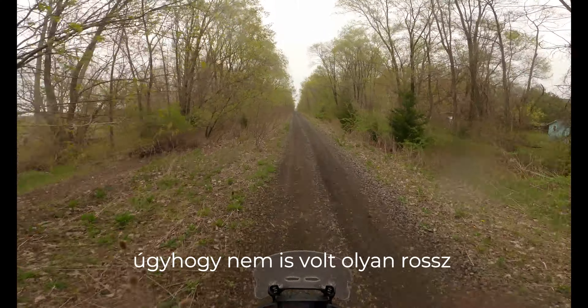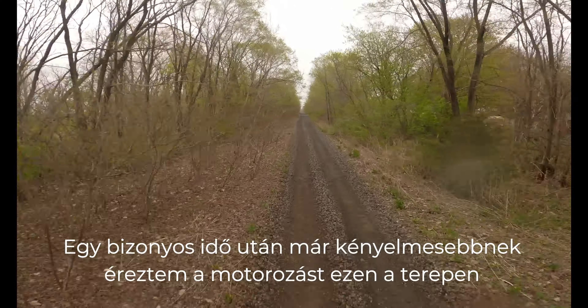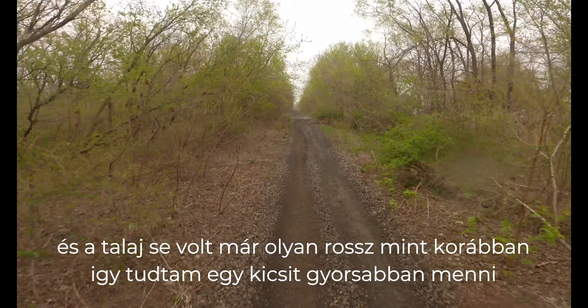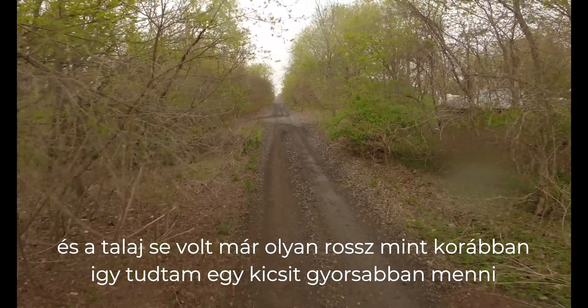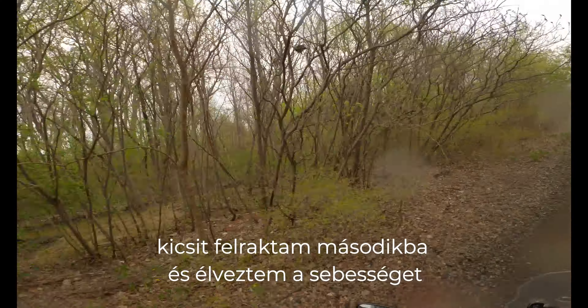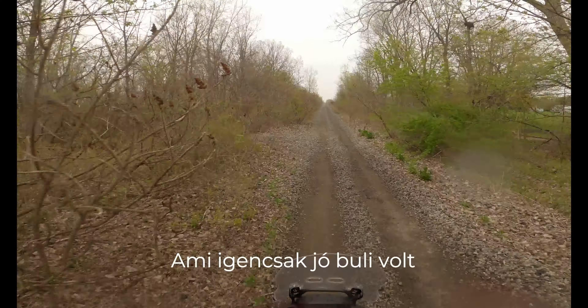After a certain point I felt more comfortable riding on the trail and the surface was also not as bad as before, so I was able to go a little bit faster, put it up in second gear and enjoy the speed a little bit — which was a lot of fun, not gonna lie.